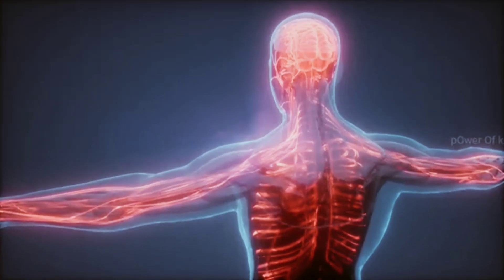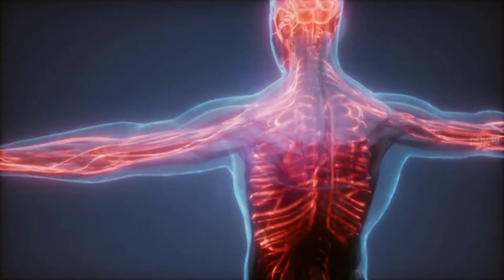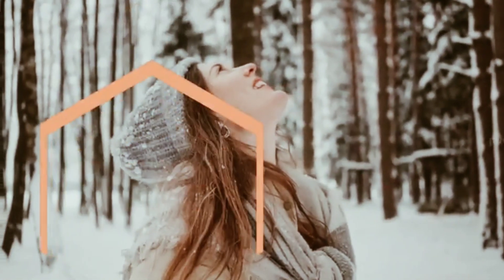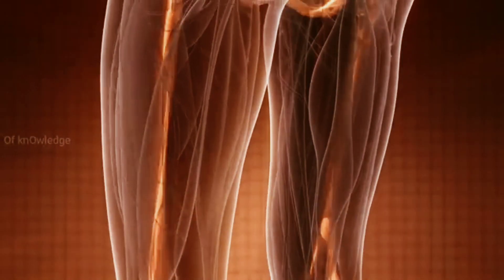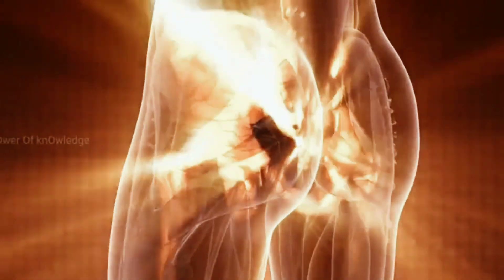Our body is the most amazing machine in the world. We can move, see, think, hear, smell, and do many other things that no other machine can do. Our body is made up of many parts working together, and each part has its own function.